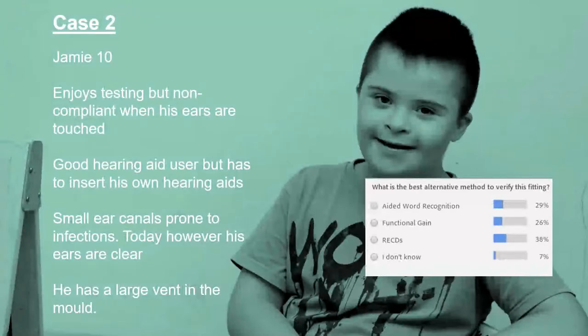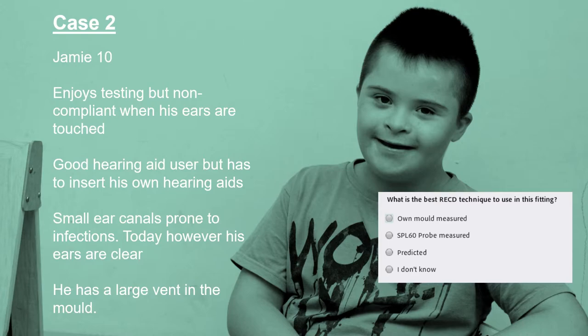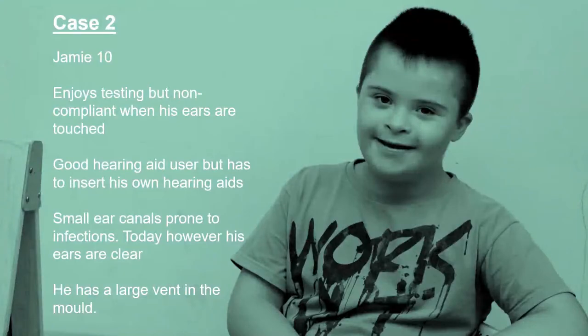So if we go with RECD first — what is the best technique for the RECDs in this case? Let's broadcast the results. Technique-wise for Jamie: own mould is normally preferable because the acoustics of the ear canal are retained there, so we can actually measure what the hearing aid acoustics would be like.